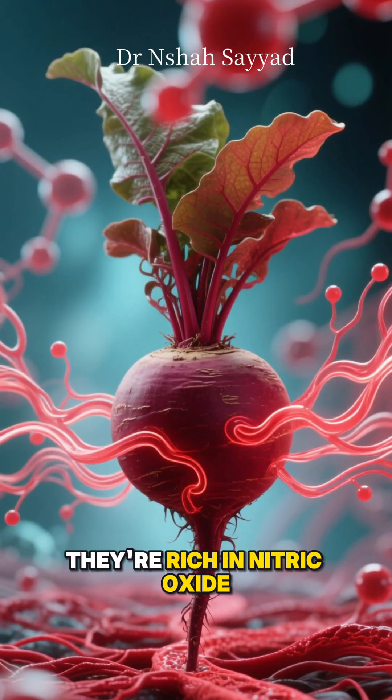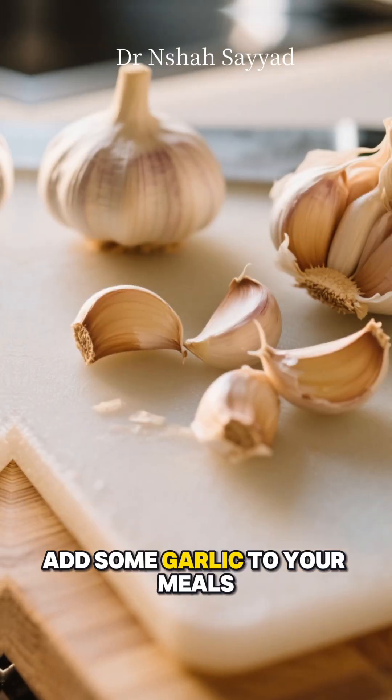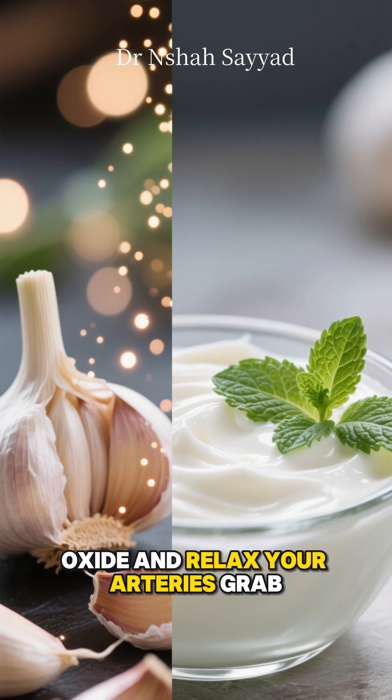Beets are a secret weapon. They're rich in nitric oxide, which helps open up blood vessels and lower pressure. Add some garlic to your meals — it's known to increase nitric oxide and relax your arteries.